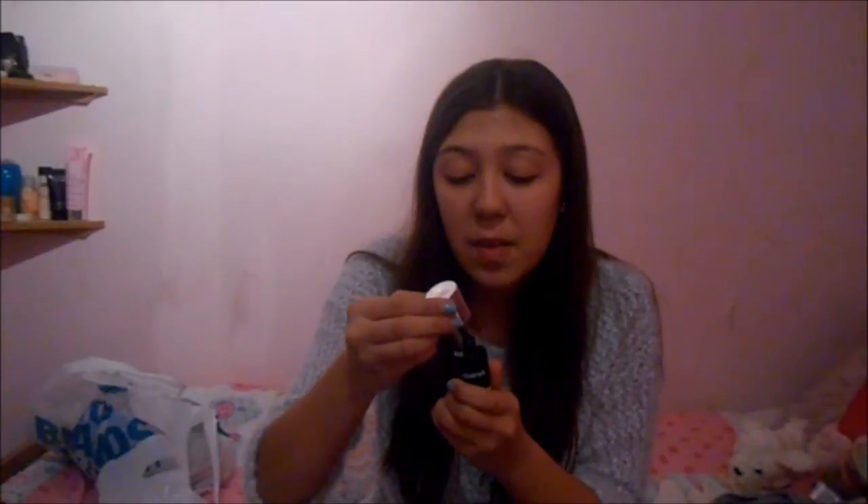I popped into Claire's and got some black nail polish, which is in Geek. It was £2.50 and I've been wanting black nail polish for ages. I think Claire's polishes are getting better and better. I'm going to be painting my nails probably later with this.